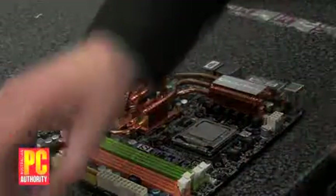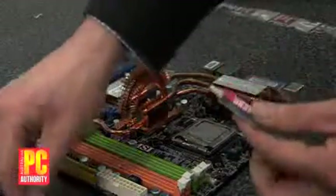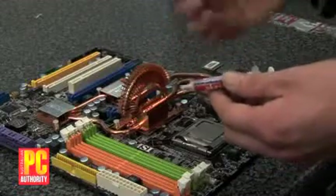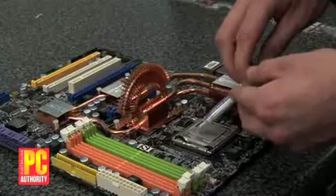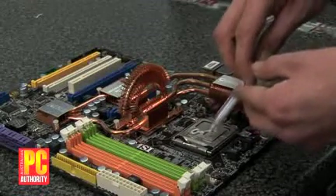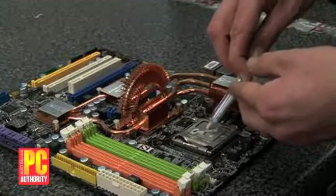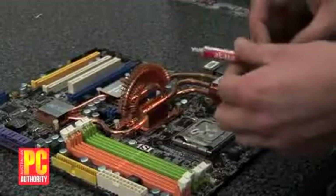Before we install the heatsink, we need to apply some thermal transfer compound. It's pretty gooey sticky stuff — try not to get it on your fingers, although it's not very toxic, it's not very nice. Just apply a little bit on the top of the CPU. There's a lot of nonsense talked about how you should apply it terribly carefully and evenly, but basically, if you just get a little bit across the top, that's going to be okay.